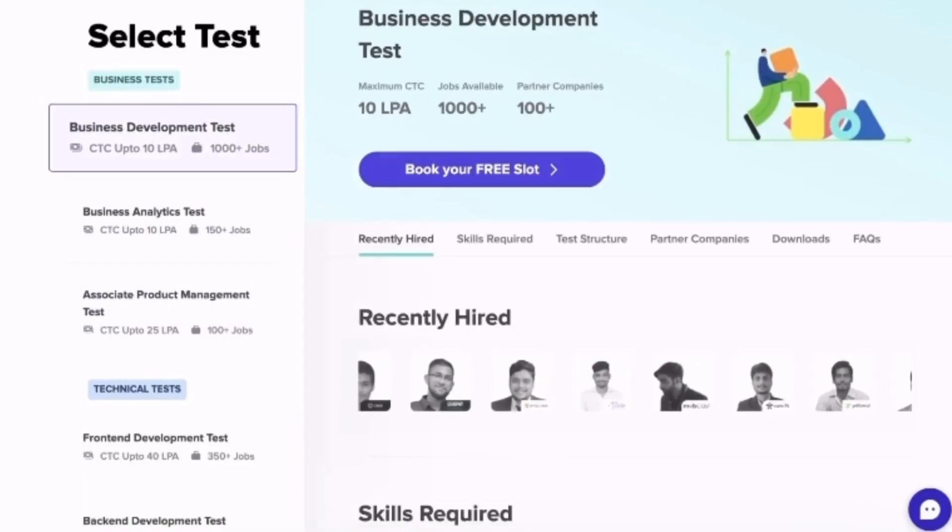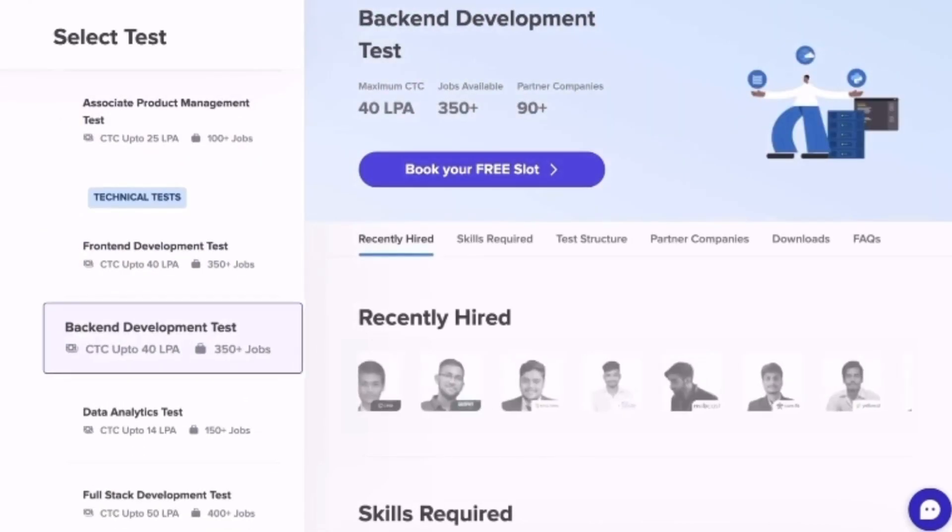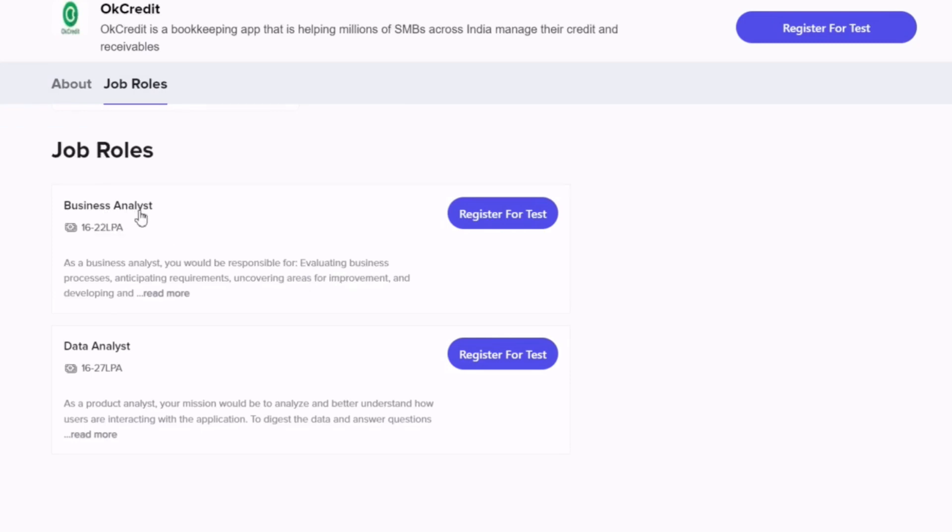I will now tell you about a new profile. For this one, you need to log in and take a test. If you score 700 or above, then you can apply for many brands. The profiles available are Business Analyst and Data Analyst — there are two profiles here.